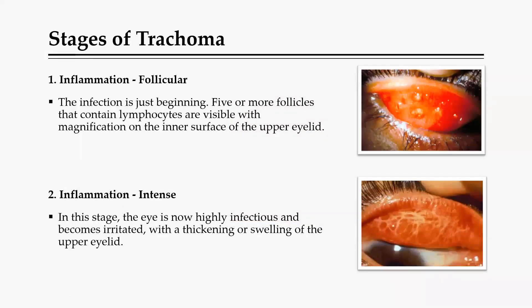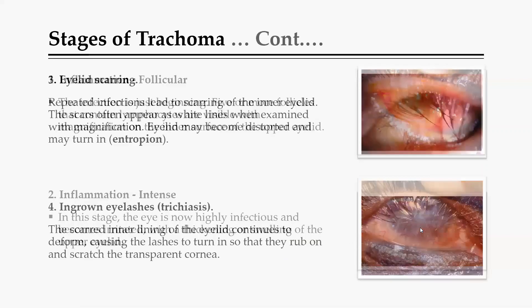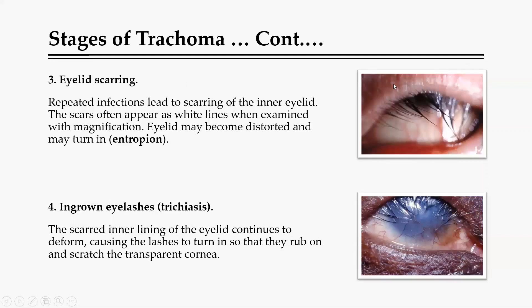There is a progression that trachoma normally follows. The first stage is follicular inflammation: follicles form, containing lymphocytes trying to fight the bacteria. Then we have intense inflammation, where the eye becomes highly infectious, more irritated, and thickens and swells. Repeated infection and scarring of the inner part of the eyelid then leads to the eyelid turning inward — a condition called entropion.